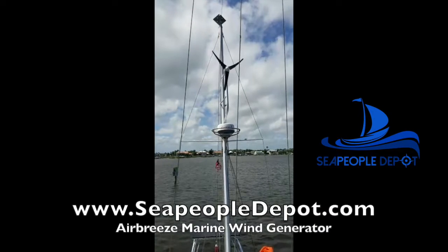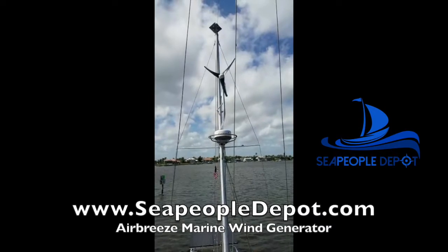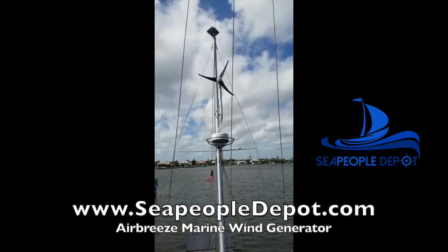In my opinion, the Air Breeze from Primus is the best bang for the buck as far as marine wind turbines. It is American-made and it has a five-year warranty.